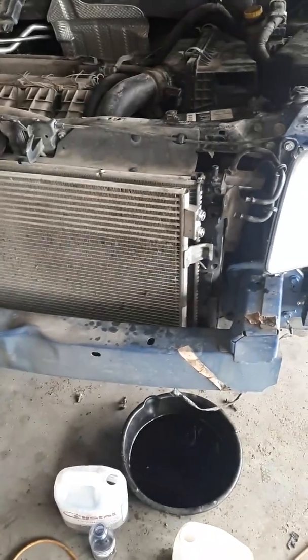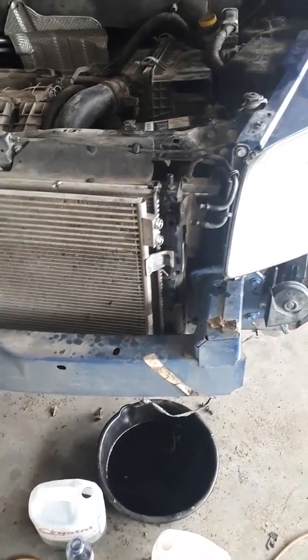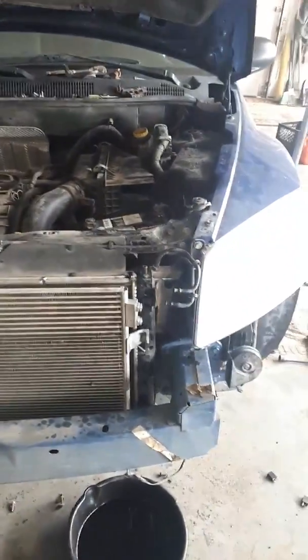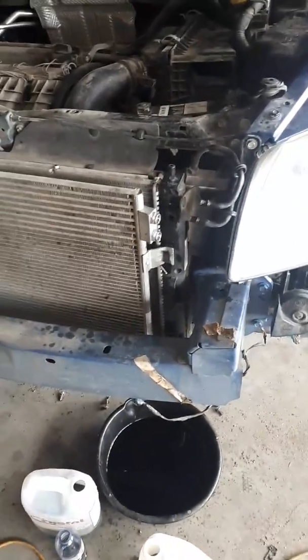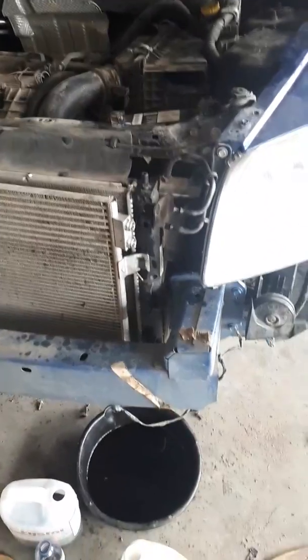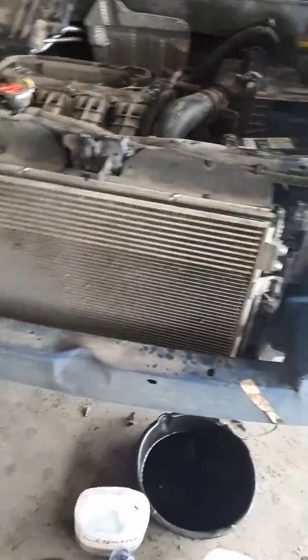What it said to do was drive it around for about 100 to 150K and it would go back to normal, or you could get the computer flashed. I wanted to see if I could get it to go back to normal, so I drove the car around, but it overheated again and kept going back into limp mode.